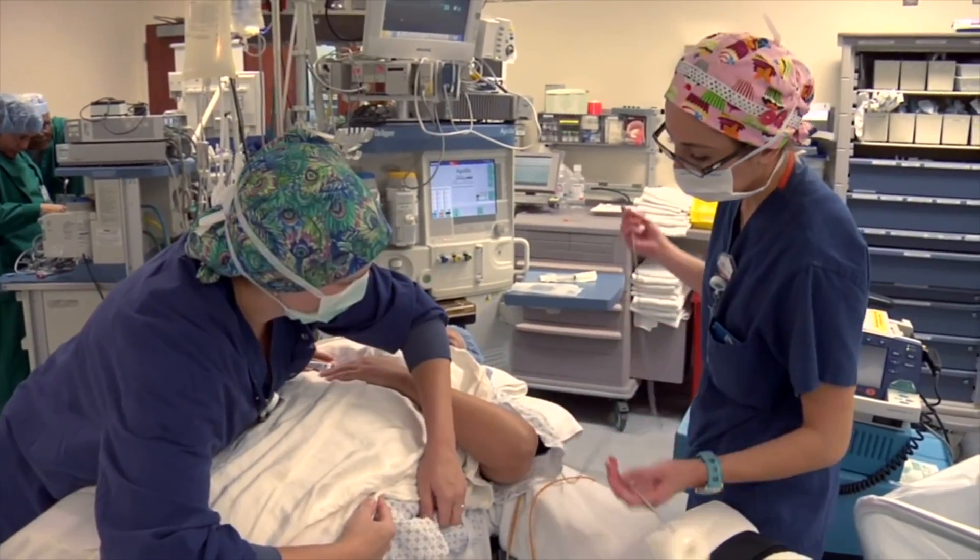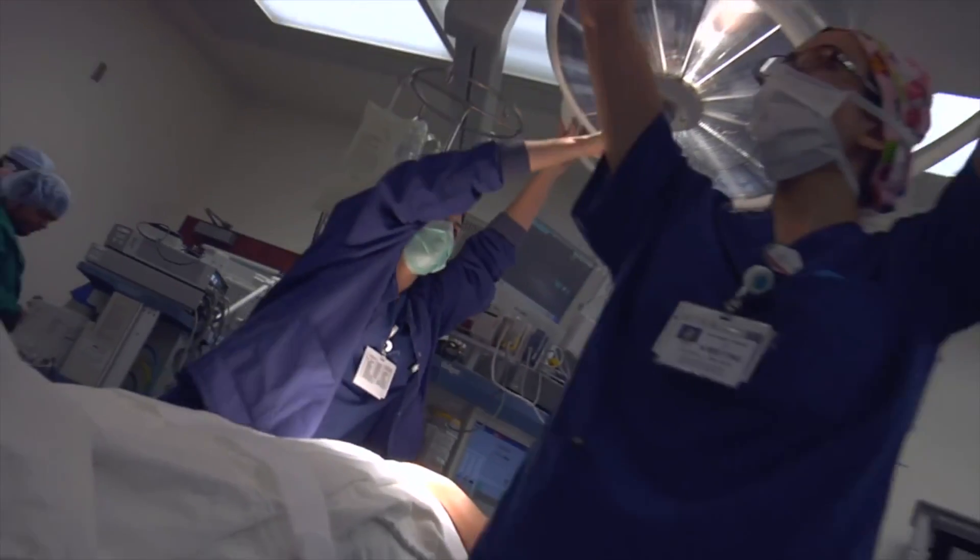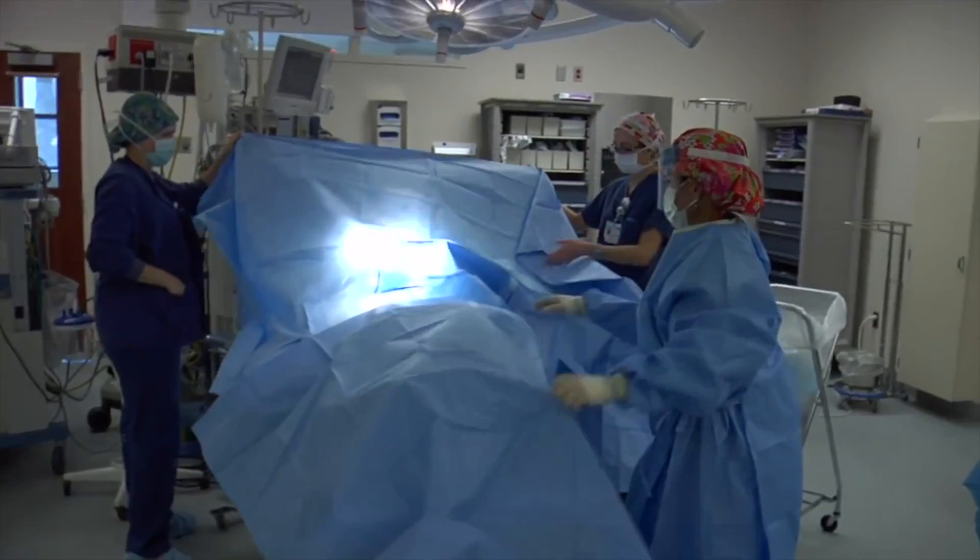The glasses could reduce the need for additional operations by making it easier for surgeons to remove every last tumor cell the first time a patient goes under the knife.